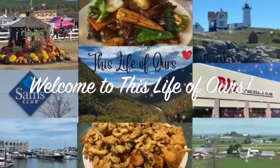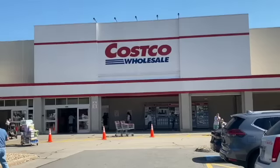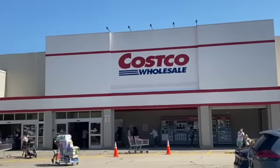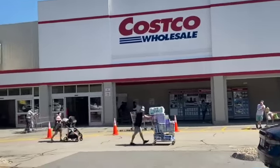Welcome to this life of ours. Today we went to Costco to check out their new instant savings deal. The sale goes from August 30th until September 24th, 2023. Here's what we found.